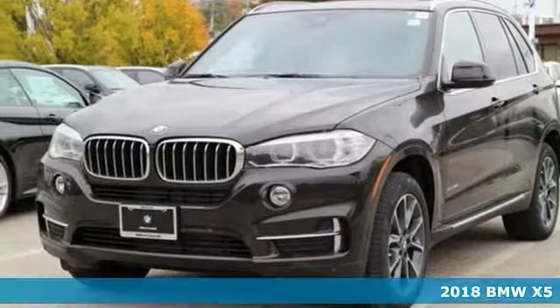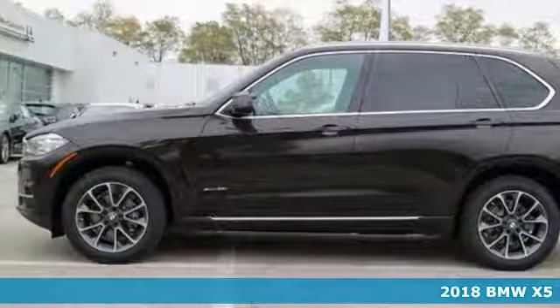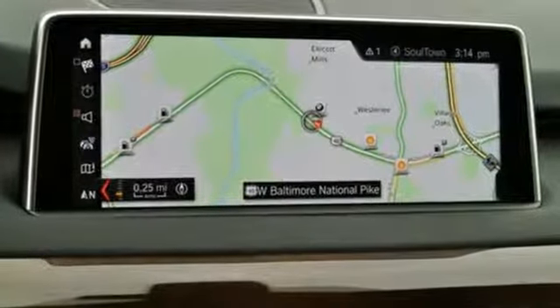Here's a 2018 BMW X5. Make a memorable impression and dominate the road in this prestigious sports activity vehicle. You have the ability to handle any drive and even push the limits of wherever you want to go.